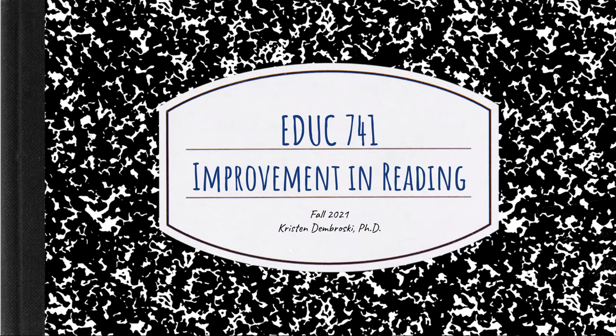Hello, I am Kristen Dembrowski, and I would like to welcome you to Education 741, Improvement in Reading.